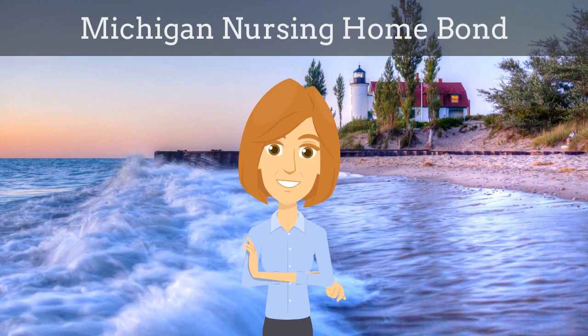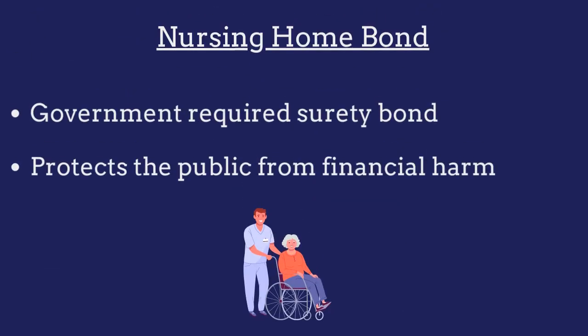In this video, we explain what Michigan nursing home bonds are and how insurance agents can efficiently obtain them for their customers. A nursing home bond is a government-required surety bond that protects the public from financial harm if the nursing home violates the bond's provisions.